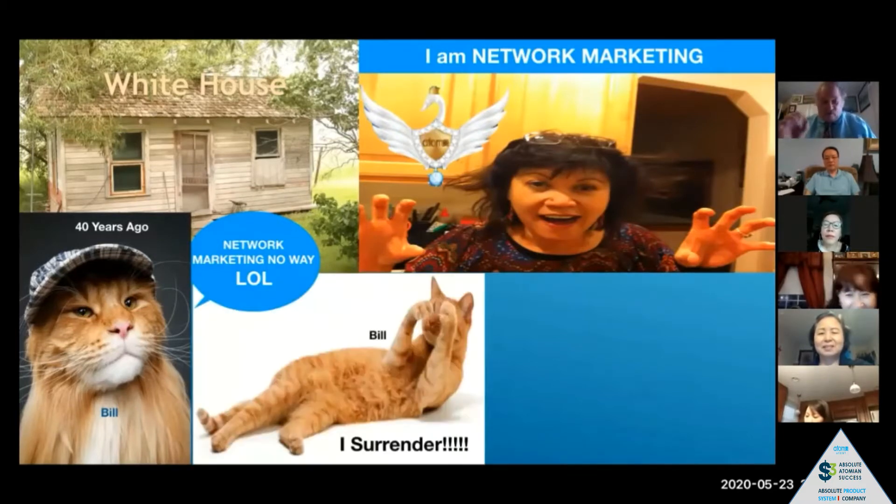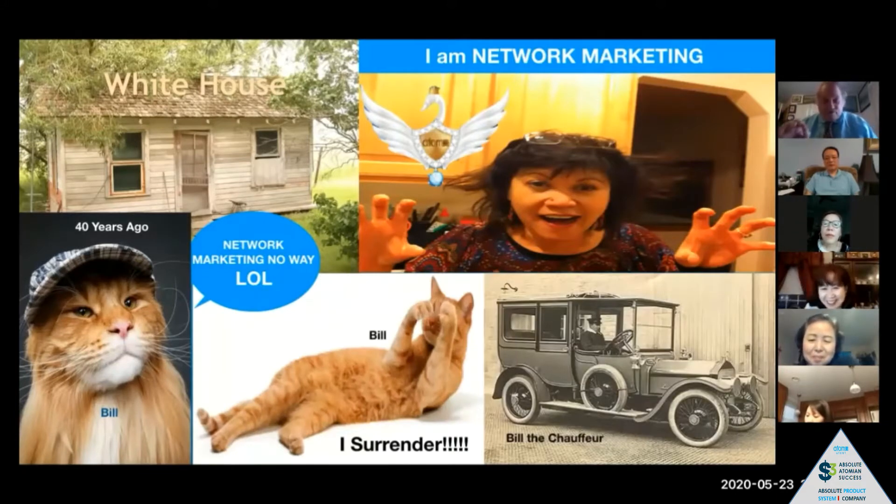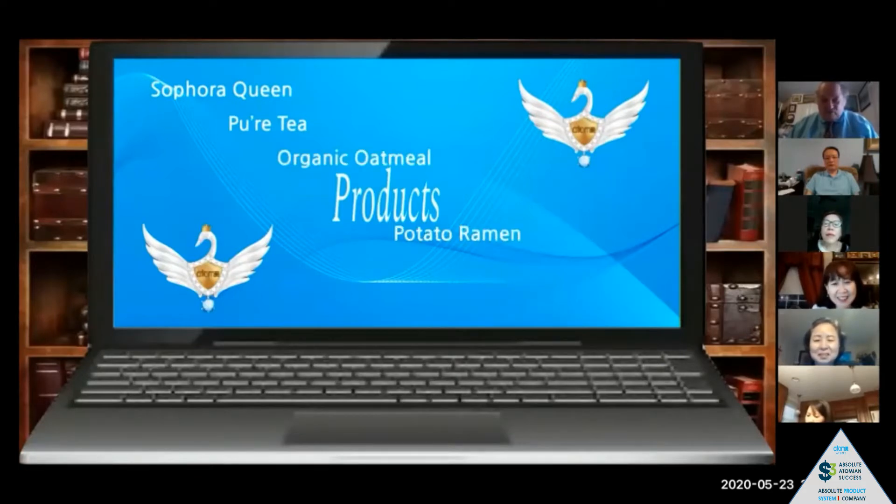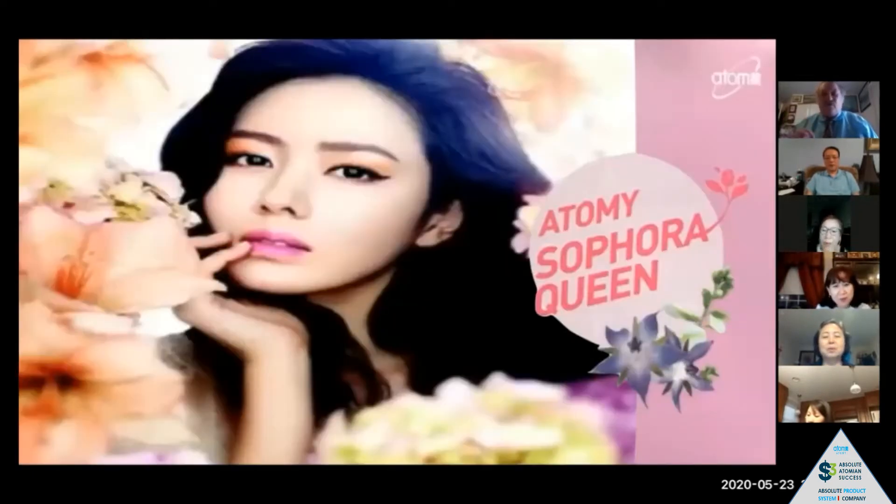I surrendered back then and became her chauffeur. The products we're going to talk about tonight are Sephora Queen, Pure Tea, Organic Oatmeal, Potato Ramen, Hand Therapy, and Sunscreen. We're getting into summer weather and we're going to be out and about, so we need to be protecting ourselves more and more.